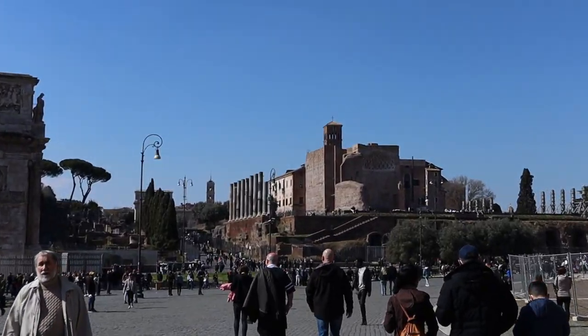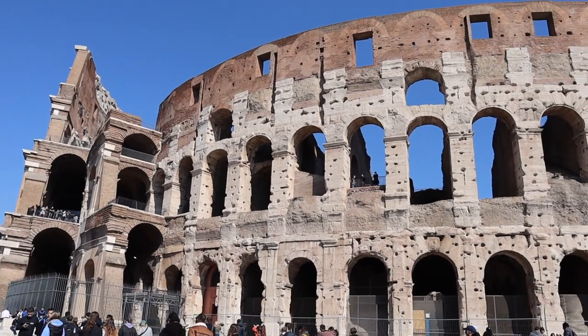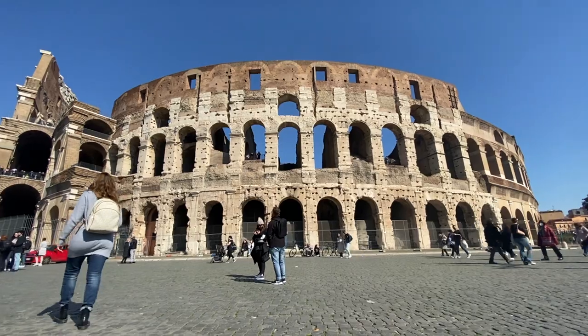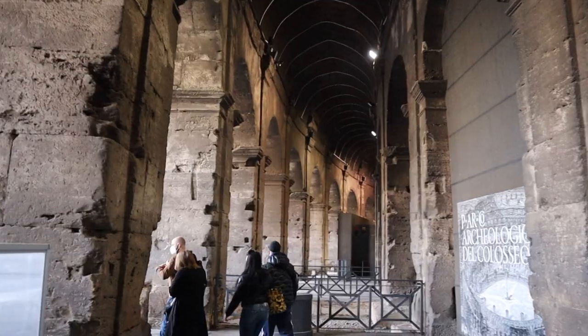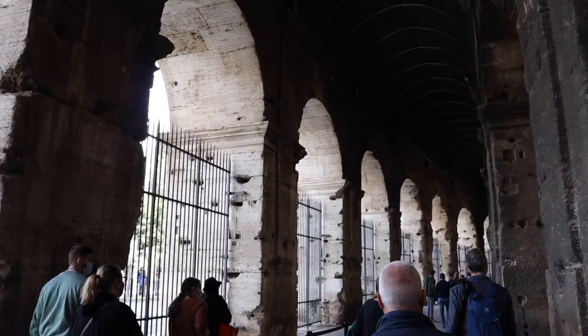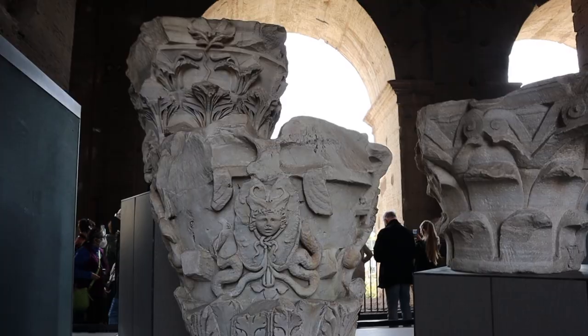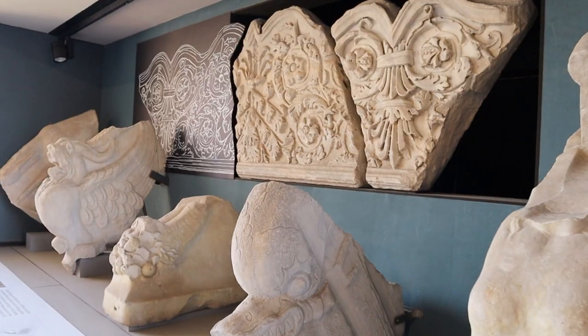After exploring the outside of the building, it was time to see what the inside had to offer. When you first enter the Colosseum, you get to explore the massive halls that hold an archaeological museum.